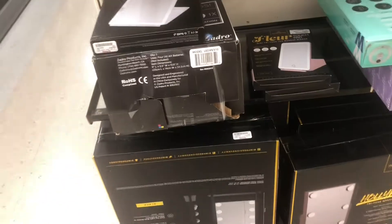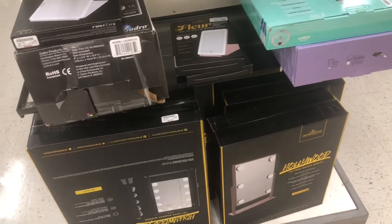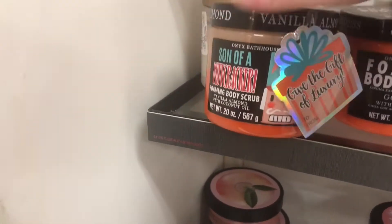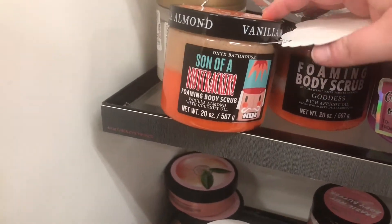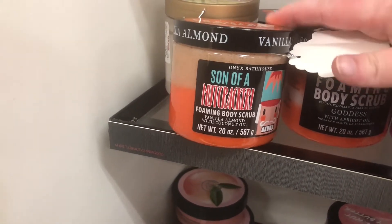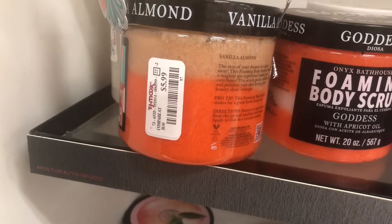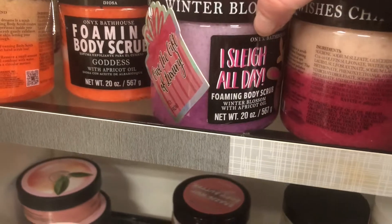I have the smaller Impressions Vanity mirror, which I think is $34.99, and I love it. They have a bunch of these foaming body scrubs from Onyx Bathhouse — I've heard really good things about these from other TJ Maxx and Marshall's videos. There's a holiday scent called 'Son of a Nutcracker' vanilla almond for $5.99, and another one called 'I Slay All Day' which is winter blossom.